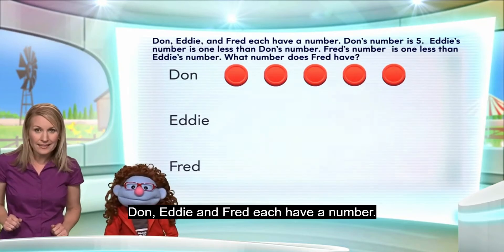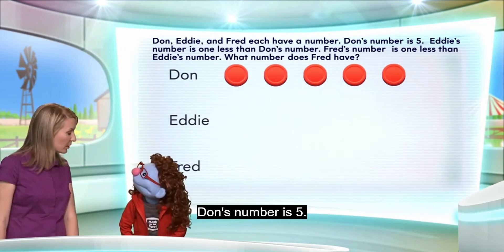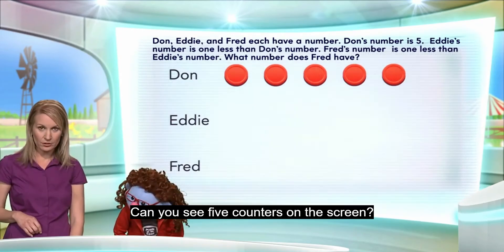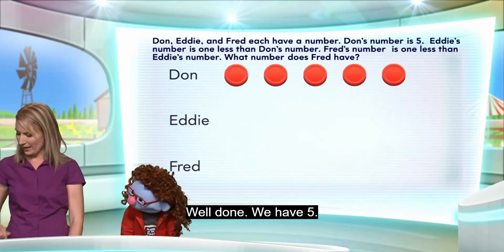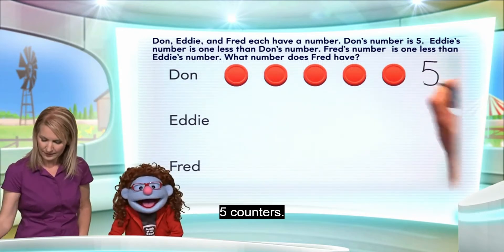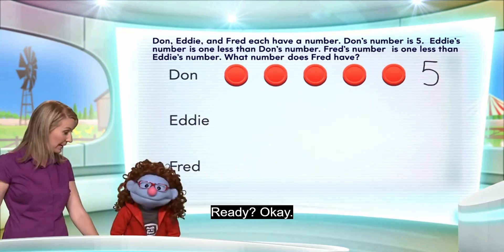Dawn, Eddie, and Fred each have a number. Okay. Dawn's number is five. Can you see five counters on the screen? I see them right there. Let's count: one, two, three, four, five. Well done. We have five counters, showing that Dawn has the number five. Ready? Okay.